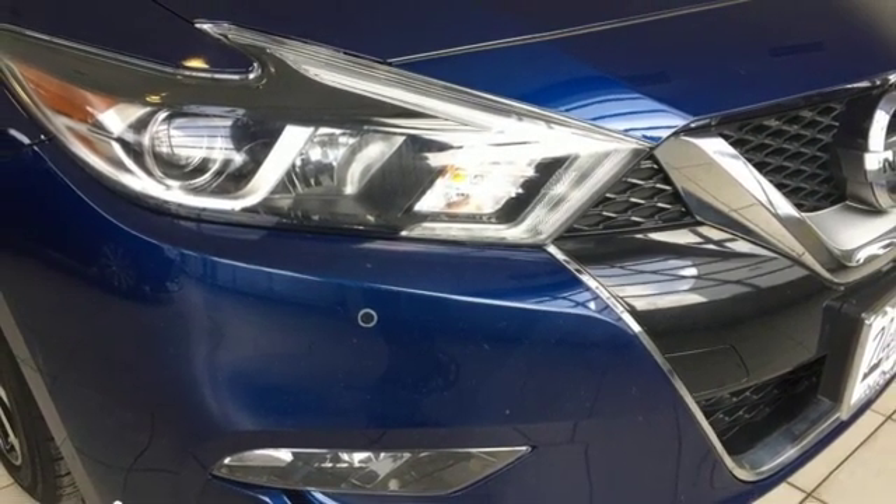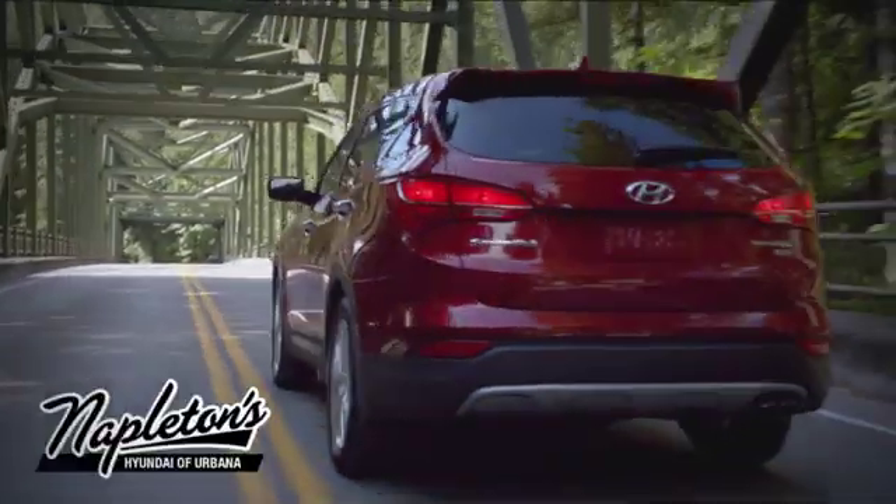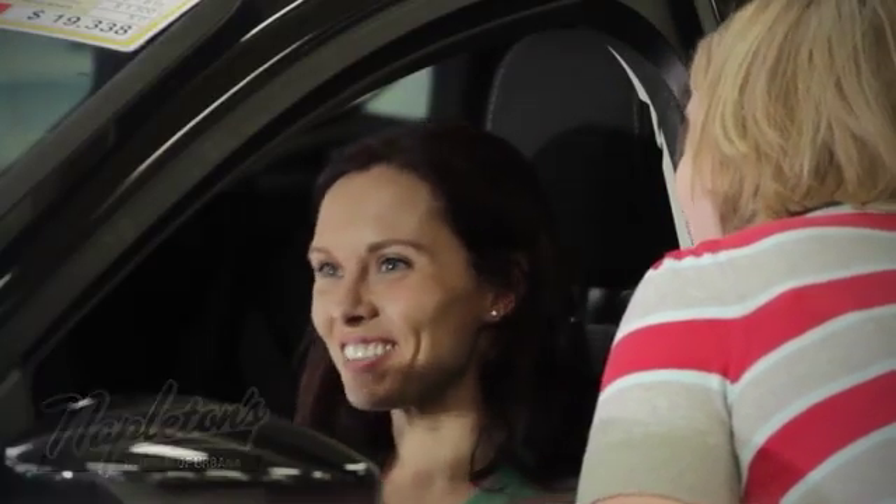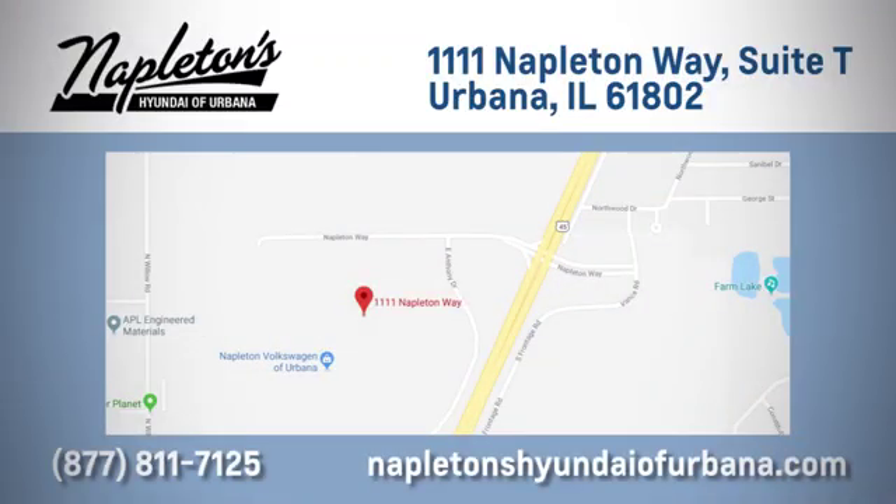The time is now — see it for yourself today. From the time you come into our facility, you can see why Napleton's Hyundai of Urbana is different from the competition. Call, click, or stop in today. We are located at 1111 Napleton Way in Urbana, Illinois.